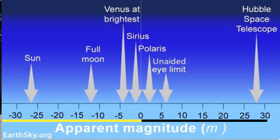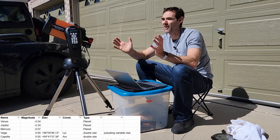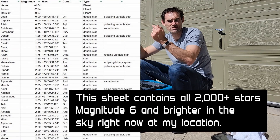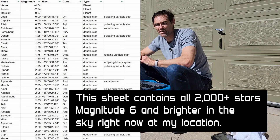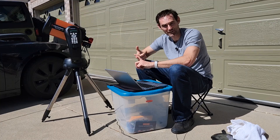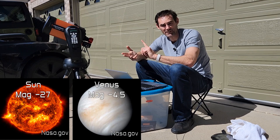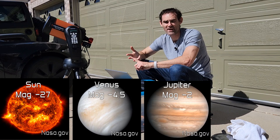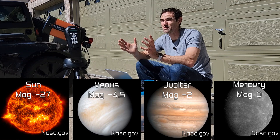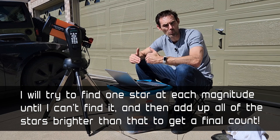The question is: how high up the magnitude scale — how dim — can I get before I can no longer see the object? I've got all the stars visible in the sky right now in a spreadsheet, and I'm going to work my way down. We'll start with the sun, then Venus, then Jupiter, then try Mercury — the fourth brightest object right now since the moon isn't out — and then start down the star list at magnitude zero, then one, two, et cetera.